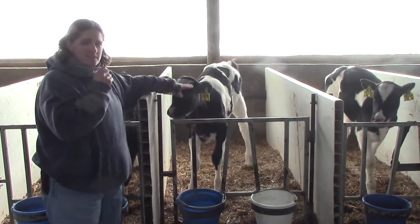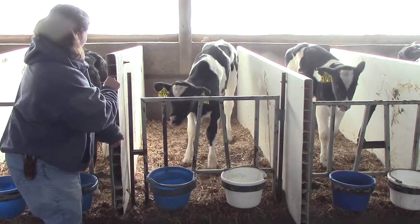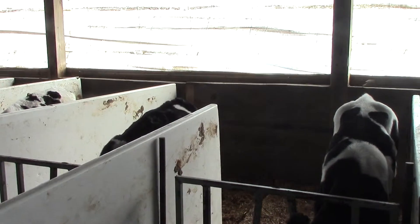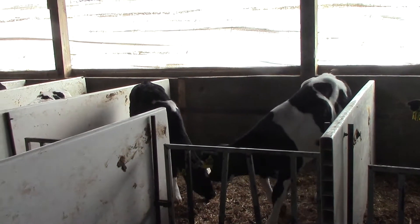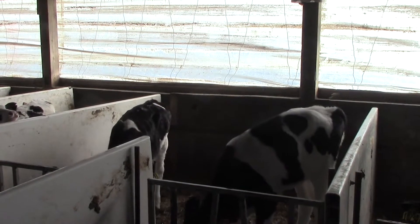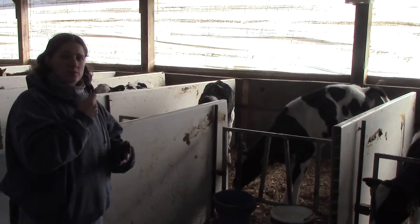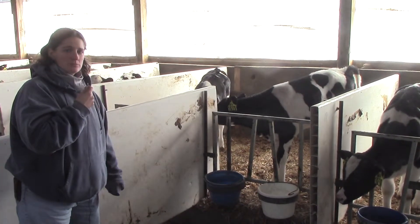As the calves get older — these calves in this line are about two months old — when they get to where they're drinking only water, we can take this panel all the way out so that the calves get grouped into a group of five. They learn to have roommates, because up until now they've had their own little apartment. We call it group housing or a social group. After a couple weeks with just a few roommates, we move them into a group of six or eight calves, and as that calf grows she'll gradually get put with more and more roommates.